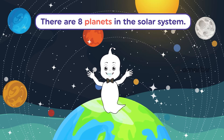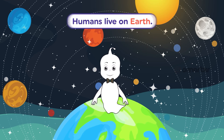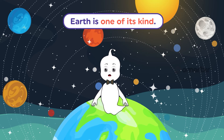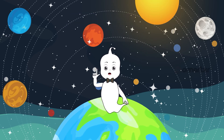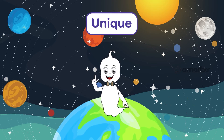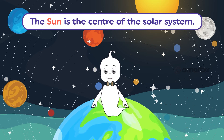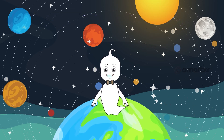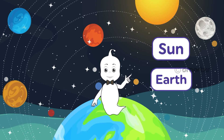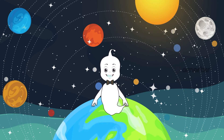There are eight planets in the solar system. Humans live on Earth. Earth is one of its kind. This quality makes Earth a proper noun, so we can say that anything unique is also a proper noun. The sun is at the center of the solar system. There's only one sun in our solar system, so the sun and Earth are proper nouns — they are the names of specific objects.